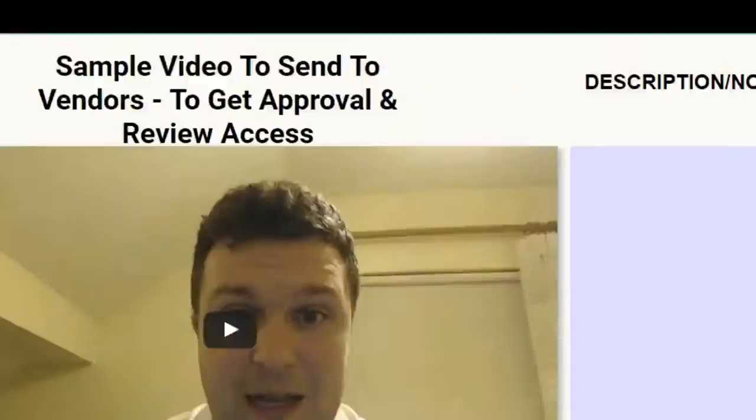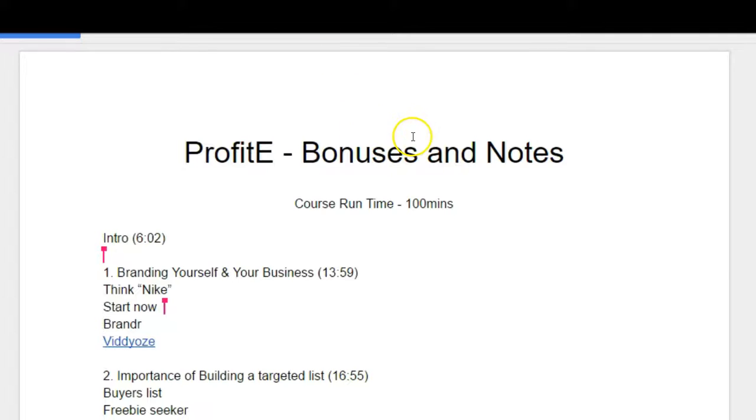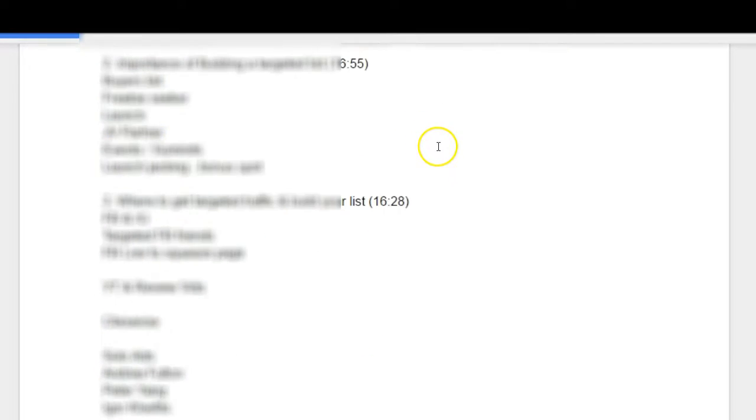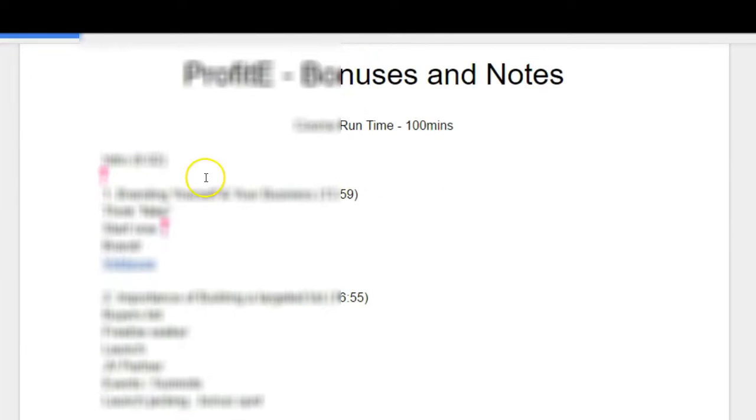As you know, I always watch the things that I recommend, and here I have gone through the videos they have for you. So here are my notes. Basically, you get an eight-part front-end video series.